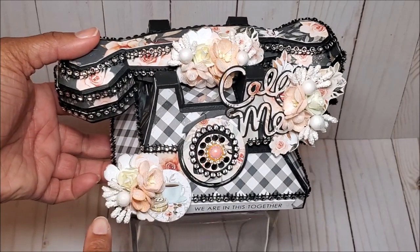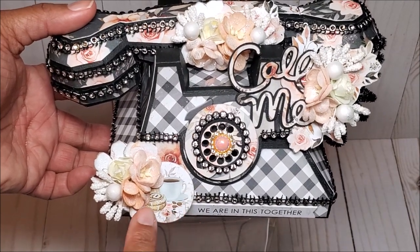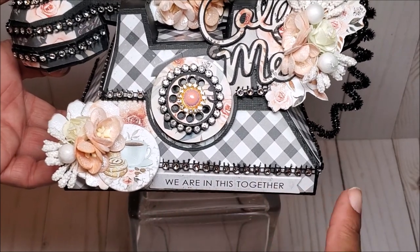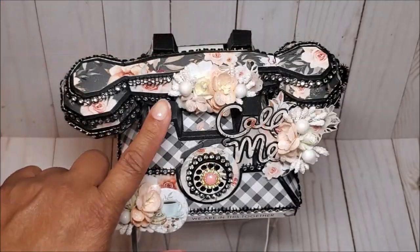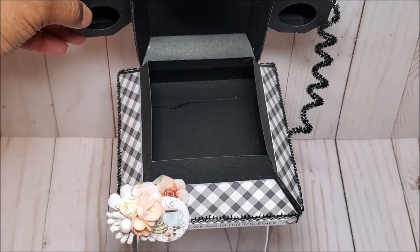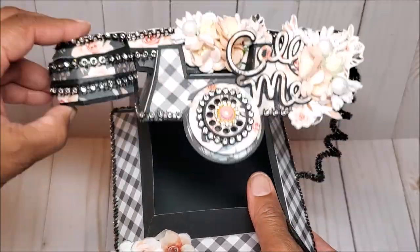On the bottom we have another floral spray and here is a piece of their chipboard - a little coffee cup and a Danish. On the bottom I have another piece of chipboard that says 'we're in this together,' and as you can see I have this beautiful rhinestone throughout. This telephone also serves as a gift box. I can simply lift up the top just like so, and as you can see there is quite a bit of space to fill with goodies.